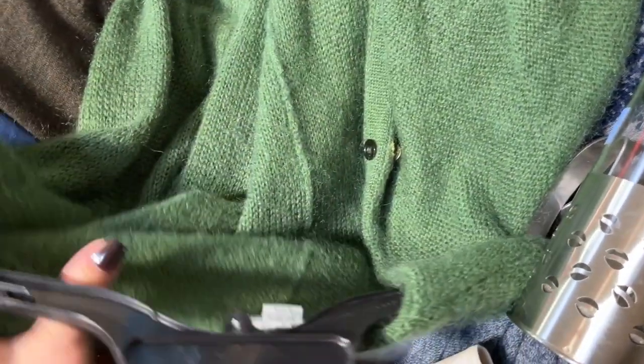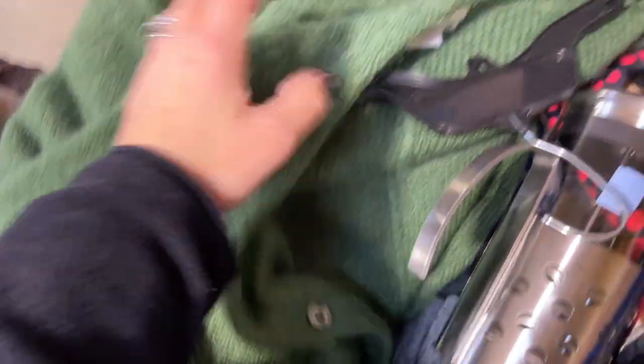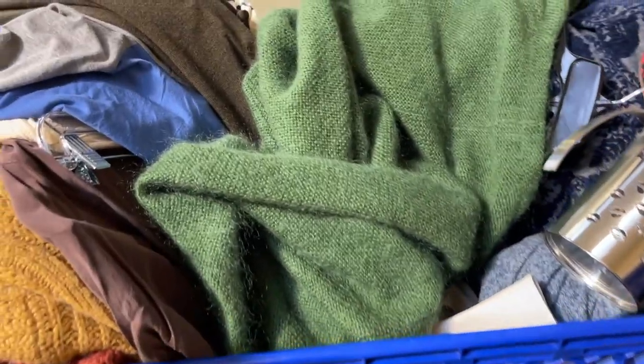This is a 1X vintage mohair sweater, just beautiful. I haven't seen any holes. I'm looking. I need to hop in line now because my meter is going to run out soon.